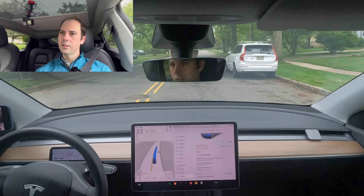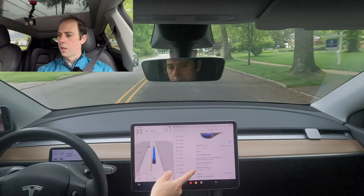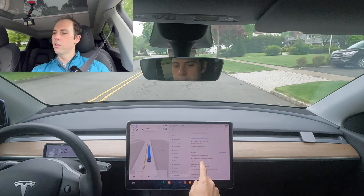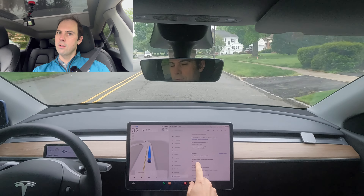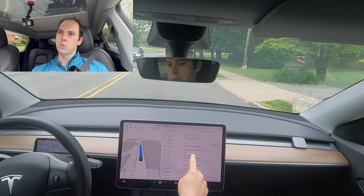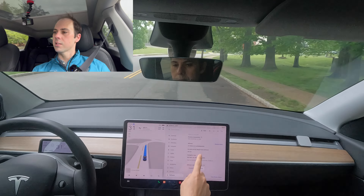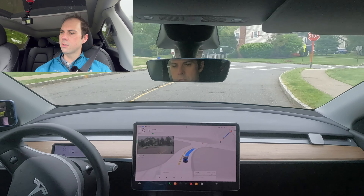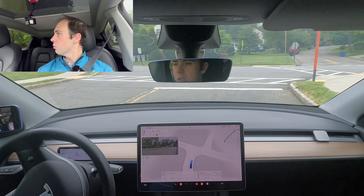So for anyone interested, this is FSD version 12.3.6 and we're on software version 2024.14.6. Nice early signal there — good job. Going to a nice stop right at the line.